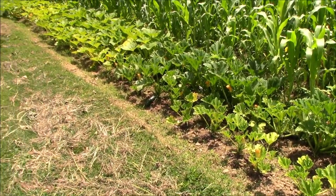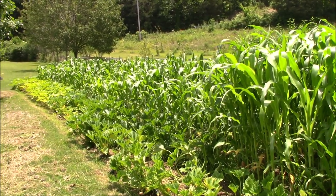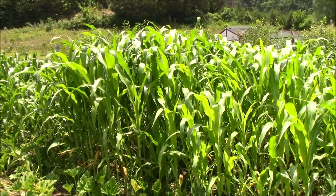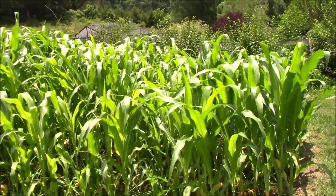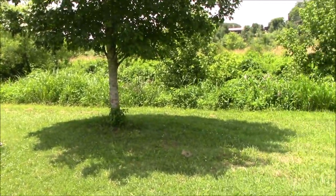All right guys, another thing while we're over here by the sweet corn patch — you can see the sweet corn there, and this taller corn here is the hybrid corn project, and it's doing real well. Right back here is the pond or the creek line going on back through there.